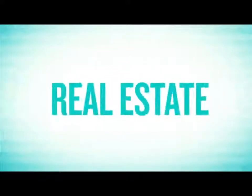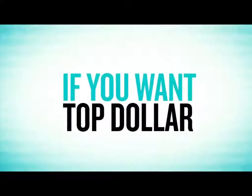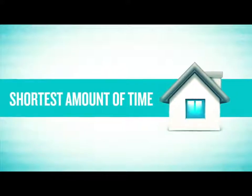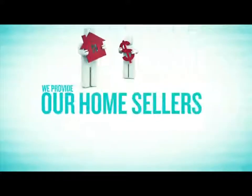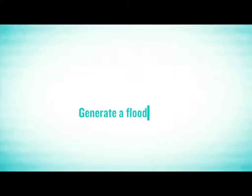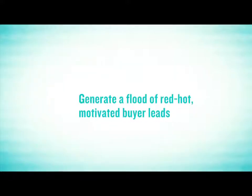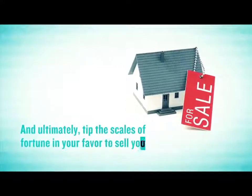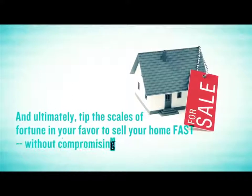You see, real estate is a numbers game, and if you want top dollar, your home has to be exposed to the most amount of people in the shortest amount of time. That's why we provide our home sellers with a powerful comprehensive marketing system designed to generate a flood of red-hot motivated buyer leads, direct more quality buyer traffic to your open houses, capture critical feedback from buyers, and ultimately tip the scales of fortune in your favor to sell your home fast without compromising price.